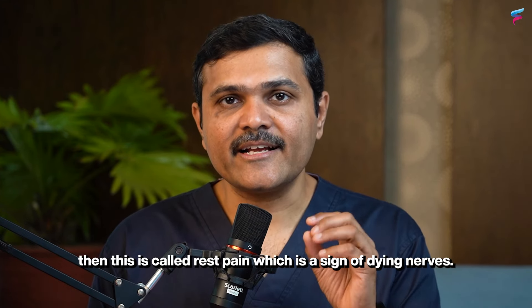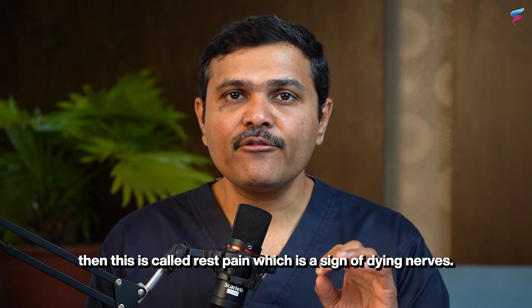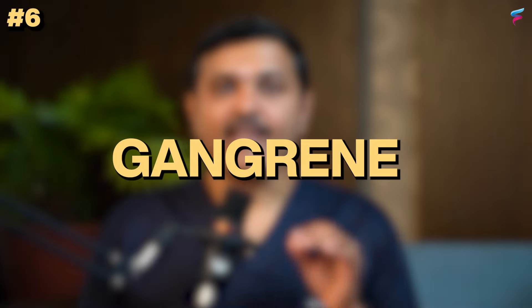This is called rest pain, which is a sign of dying nerves. The sixth sign is gangrene.